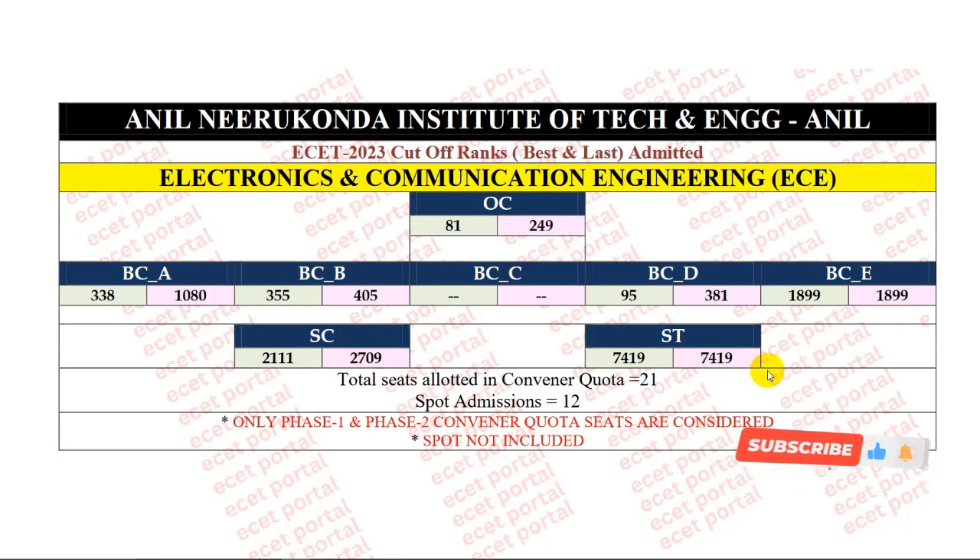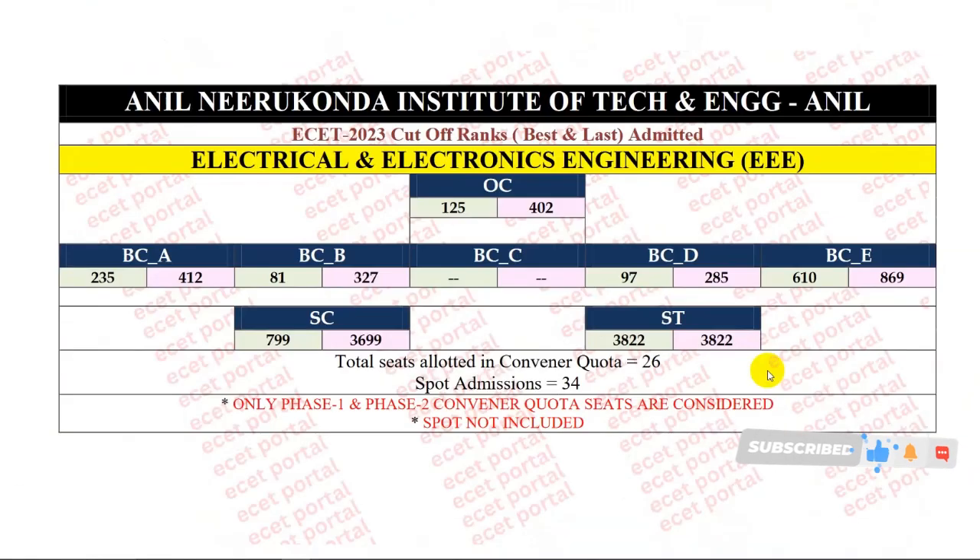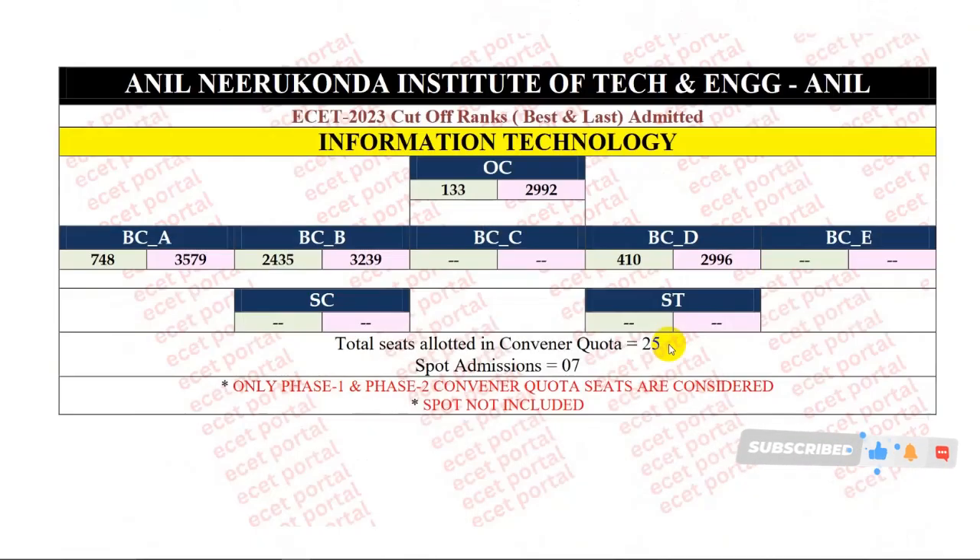So you have the eCollege preference list. This is the last year cutoff rank analysis. OC category starting rank 125, closing rank 402. BCA category starting rank 235, closing rank 412. BCB category starting rank 81, closing rank 327. BCC category seat allotment. BCD category starting rank 97, closing rank 285. BCE category starting rank 610, closing rank 869. SC category starting rank 799, closing rank 3699. ST category starting and closing rank 3822. Overall, convener quota 26 seats allotted, spot admission 34 seats allotted.